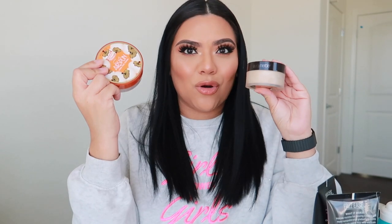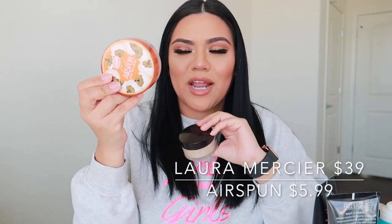That's my dupe for the Laura Mercier right now — the Air Spun extra coverage. I don't want to use a lot of my luxury items because I don't know when stores are going to open, so using the dupes I have is perfect. You guys can go out to Walmart, Target, Walgreens, or whatever drugstores are open and get your hands on these. You can pick this up at Target.